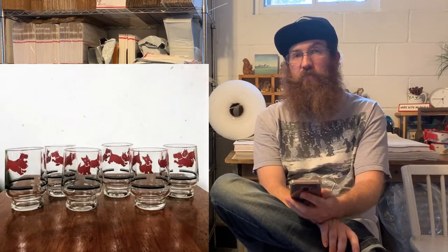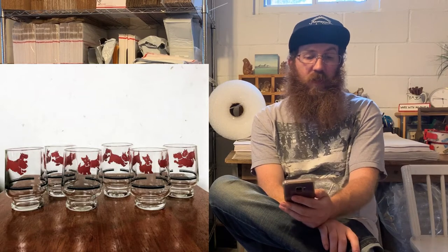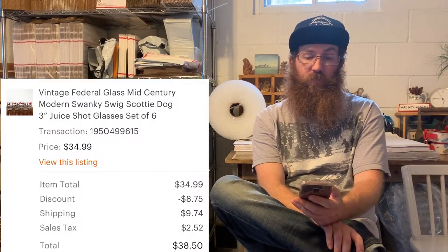Next up, the last set of Scotty dog glasses. Anything Scotty dog is going to be a great seller. These mid-century modern swanky swig style glasses are something you want to keep an eye out for. This was vintage Federal Glass mid-century modern swanky swig Scotty dog juice shot glasses, a set of six, and the buyer was all in for $38.50.